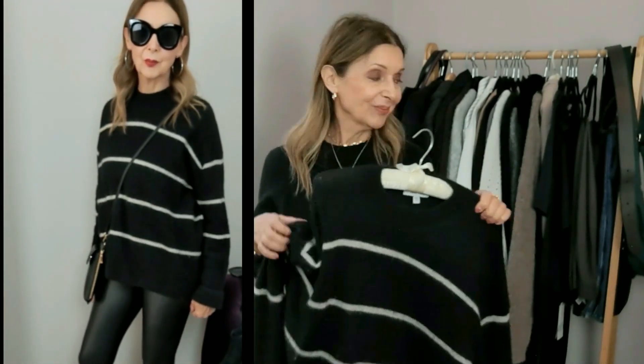I fell in love with this striped jumper and bought it in March. I also bought a pair of faux leather leggings. These two together definitely play to my rock chick vibe — I've always been a bit of a rock chick, or I like to think I am. I've loved wearing these two together.